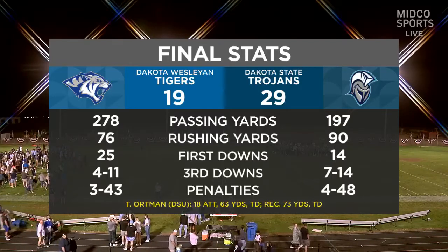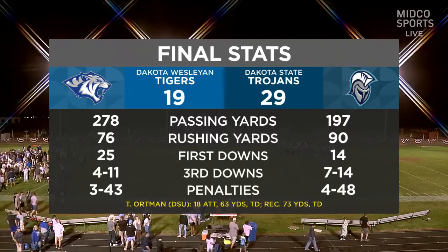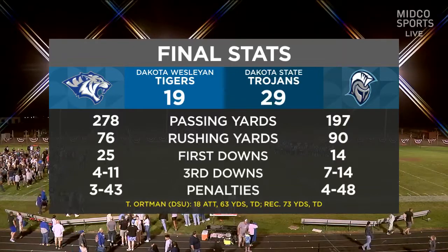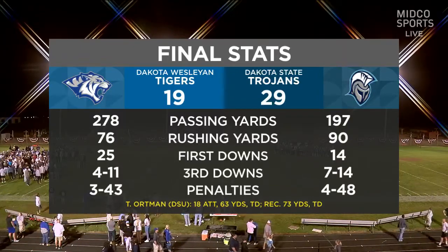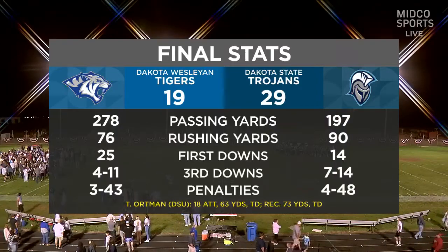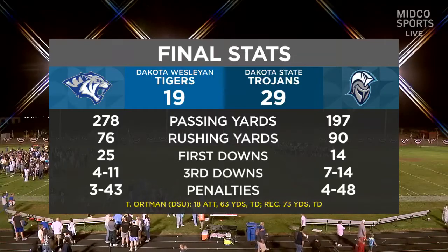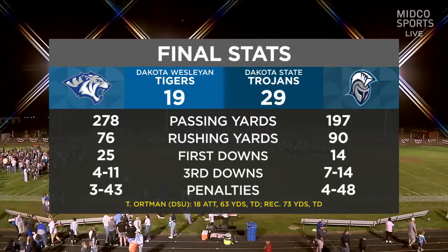Brooks is an okay quarterback, but when Ortman is running the offense, Brooks is a good quarterback — because everything funnels around Ortman. He's got to be the catalyst of their offense, and then Brooks will do good things. Likewise, for the Dakota Wesleyan offense, Aaron is the key, Keel Nelson is a playmaker, and Lee's got to know these are the guys he needs to get the ball to.